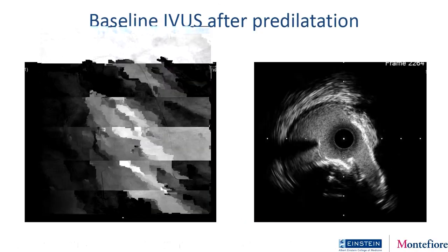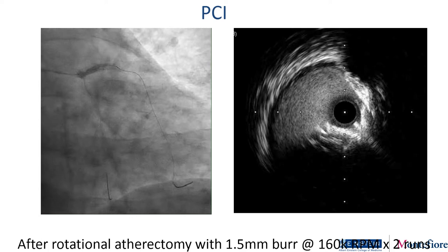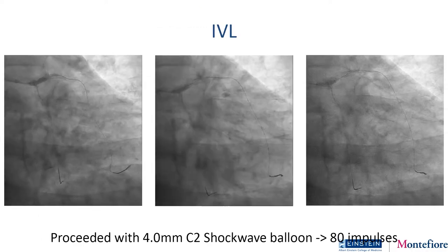Not one to argue, I actually tried atherectomy — I tried a 1.5 burr. It just flew by and didn't do anything, because where atherectomy works depends on wire bias. The wire bias actually took the burr away from the calcified nodule and not towards it. So after atherectomy and even a balloon, you really see the nodule hasn't changed at all. That's when I got to have my way and said, 'Let's try a shockwave balloon.'